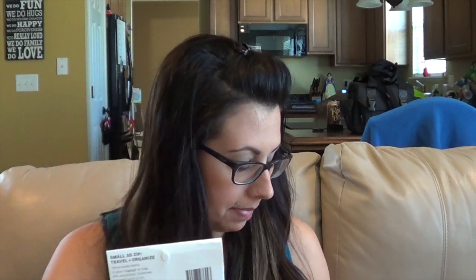So this is cool — I haven't seen a box just for moms yet. So right now I see packaging. The first thing I see is Bagu, a small 3D travel and organizing bag. Bagu — a snazzy way to stash your beauty essentials. It's a little zipper bag. I could definitely put my makeup brushes in here when I travel. That is a cute little bag.